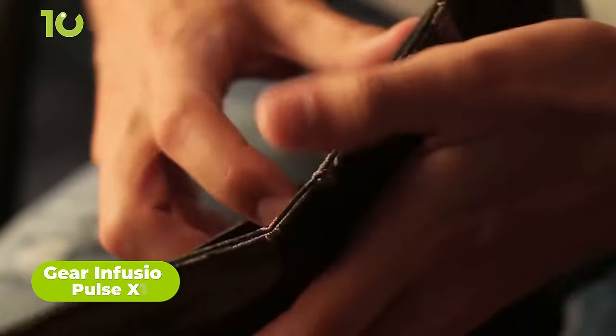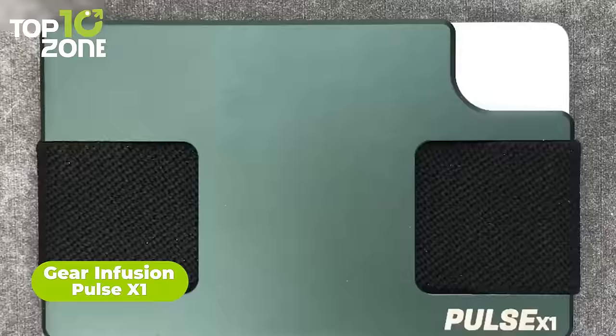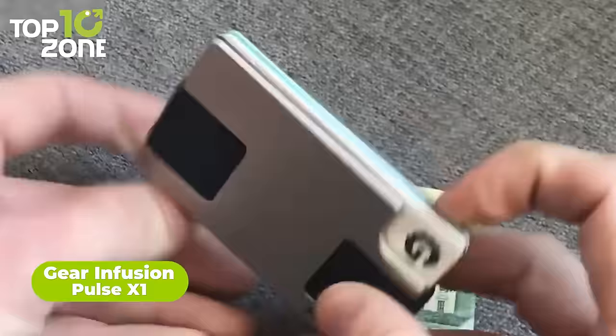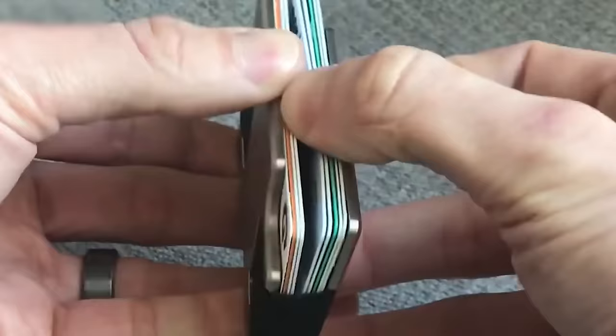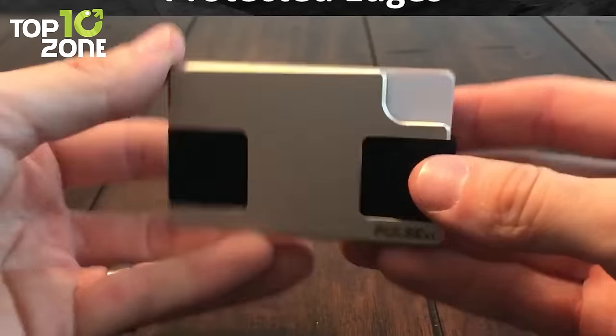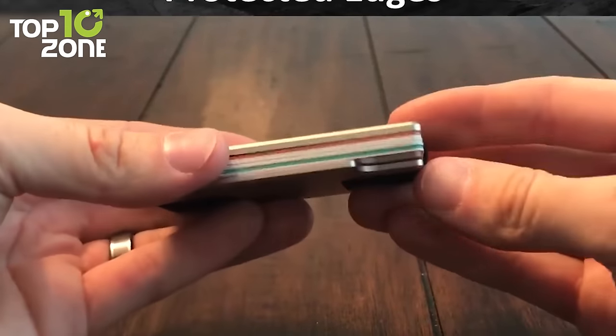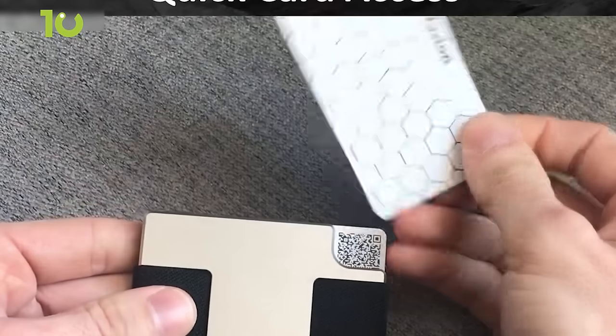If you want that EDC wallet to be a bit slimmer, then the Pulse X1 EDC wallet from Gear Infusion is your best fit. This wallet has an intelligent construction with a strap track channel that runs an elastic strap through metal plates, eliminating that excessive bulkiness. Its protected edges can secure up to 15 credit cards and provide quick card access.